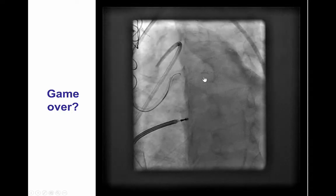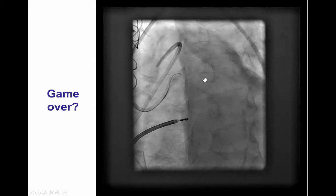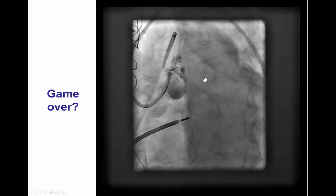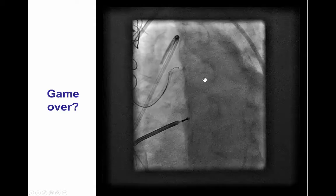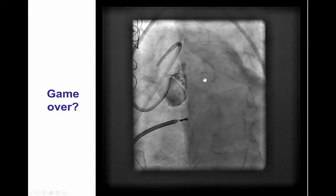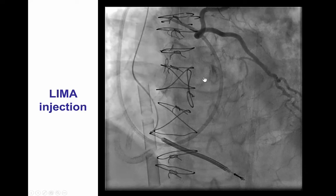That was a very challenging moment in the procedure. There was an initial thought of stopping, since going through the LIMA would carry increased risk. However, this was known to be the patient's last potential option, and the patient had an ECMO implanted with a 15 French arterial and 22 French venous cannula. Hence, we decided to take additional pictures to devise a retrograde plan.